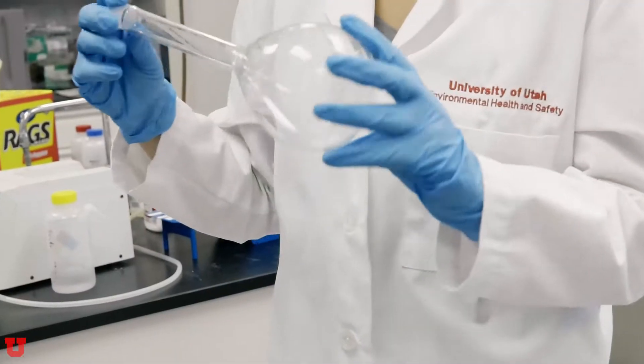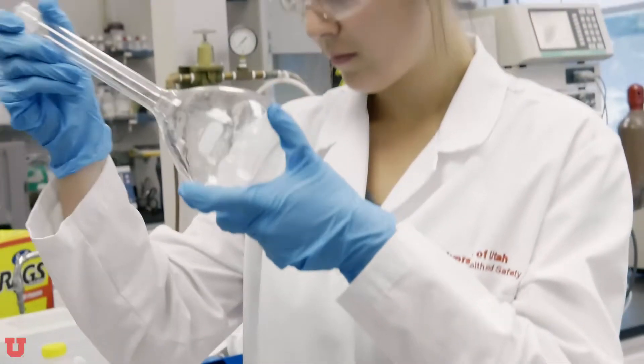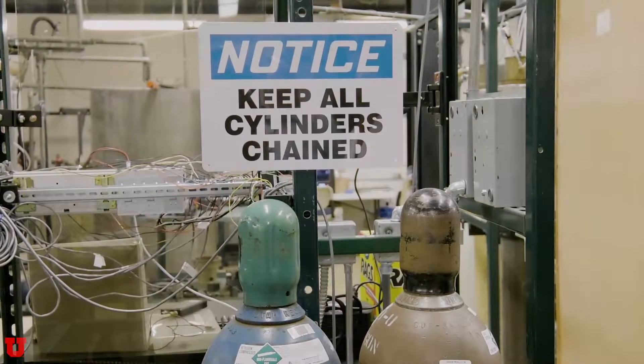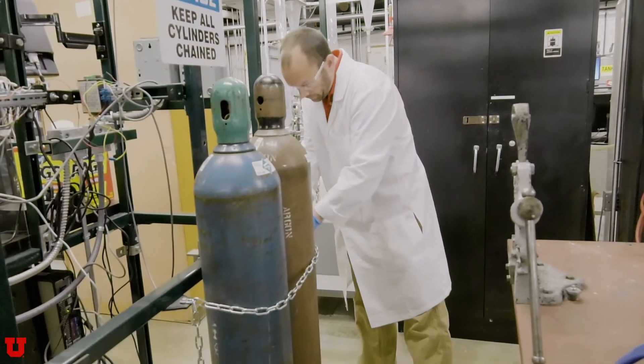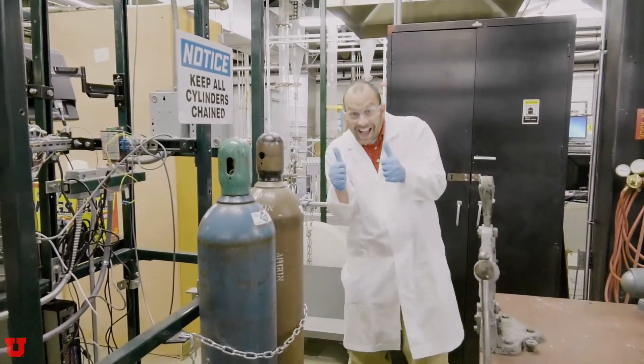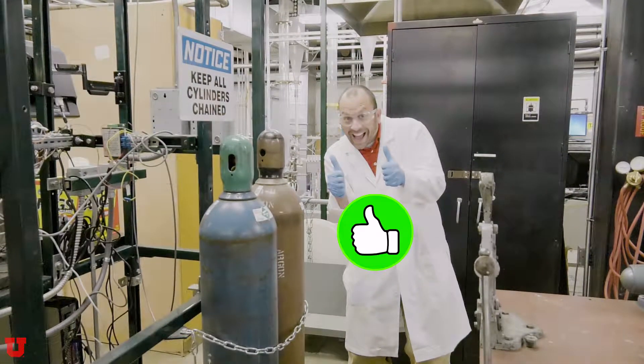Whenever possible, work in the buddy system. Try not to be alone in the lab. And if you must be in the lab alone, make sure someone knows where you are and checks on you periodically. Inspect all lab equipment before use. If it is damaged, report it to your lab supervisor and do not use it. Also, make sure you follow all written procedures.